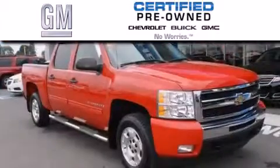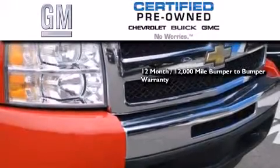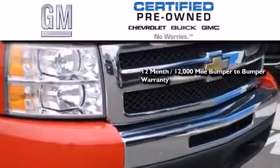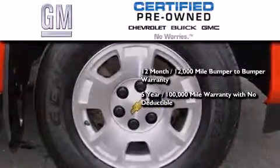GM-certified used vehicles can deliver more satisfaction and certainty than ordinary used vehicles. GM-certified means you get a 12-month, 12,000-mile bumper-to-bumper warranty, and a five-year, 100,000-mile powertrain limited warranty with no deductible.